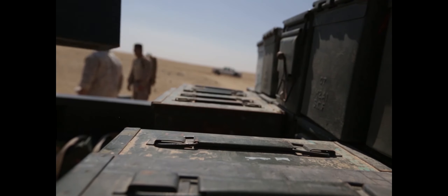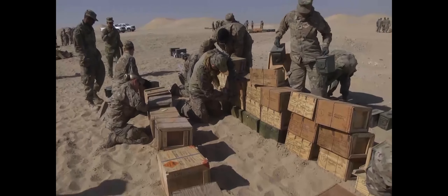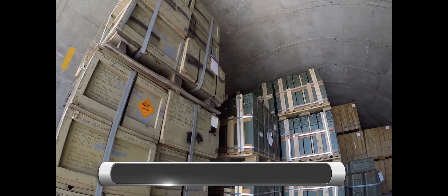Ammunition plays a vital role in protecting our nation, but when ammo ages it becomes unstable. This poses a hazard. To prevent accidental explosions, surplus, obsolete, and inoperable conventional ammunition stockpiles must be demilitarized and destroyed.